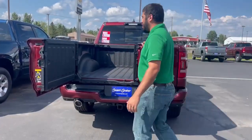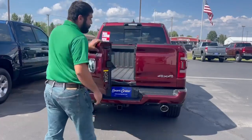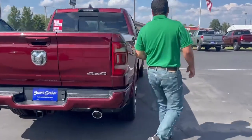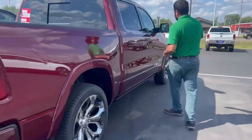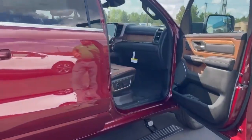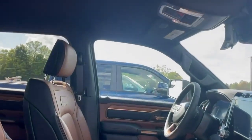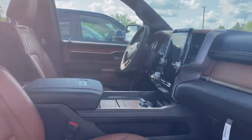Some unique thing about this truck you're also going to have body matching bumpers in the front and the back. If you come take a look at the nice interior in this truck you're going to get a black and tan leather interior, power seating, heated cooled seats, heated steering wheel, and you're also going to have nice wooden trim on the inside.